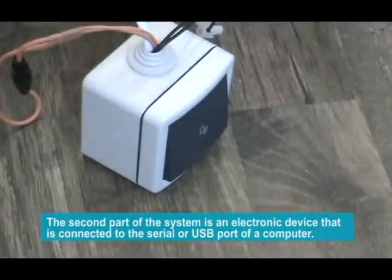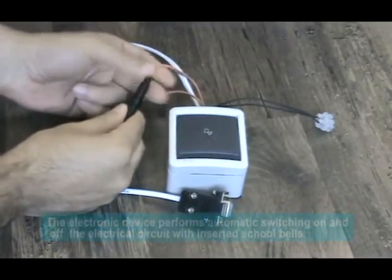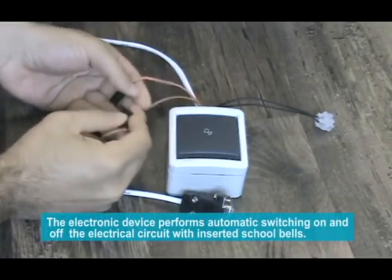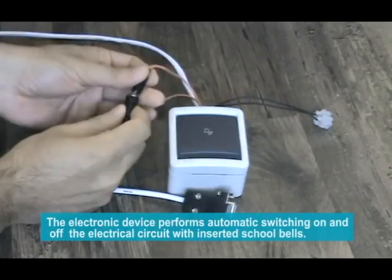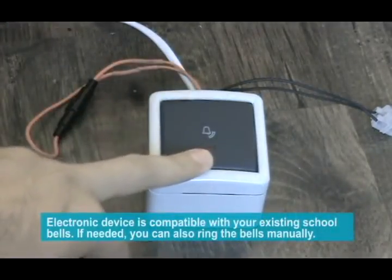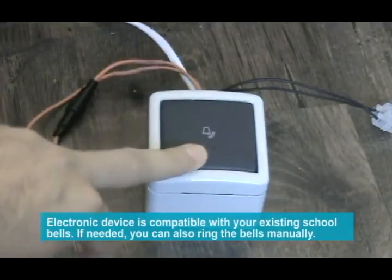The second part of the system is an electronic device that is connected to the serial or USB port of a computer. The electronic device performs automatic switching on and off of the electrical circuit with inserted school bells, and is compatible with your existing school bells. If needed, you can also ring the bells manually.